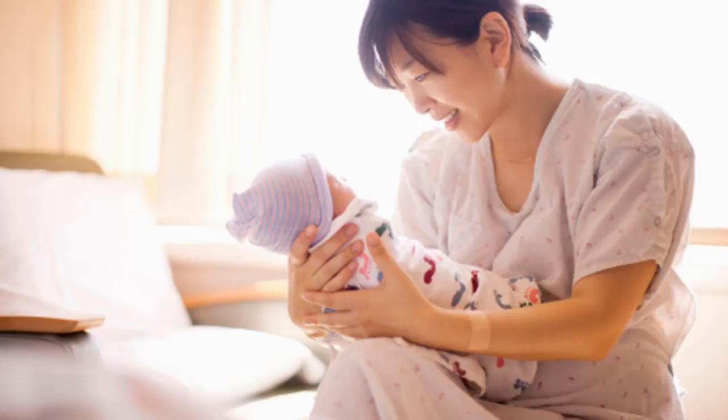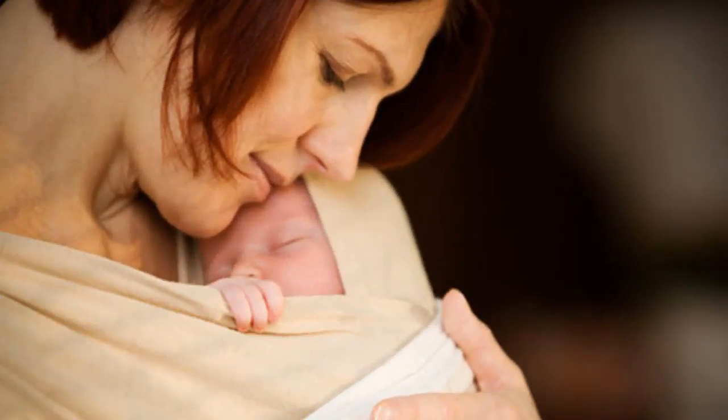Skin-to-skin contact between the mother and the infant has many benefits, such as increased alertness of the baby and reduced crying. Research has shown that children who receive this method have a steady heart rate and steady breathing. The baby's skin is also exposed to beneficial bacteria on the mother's body, thereby increasing resistance and fighting infections.